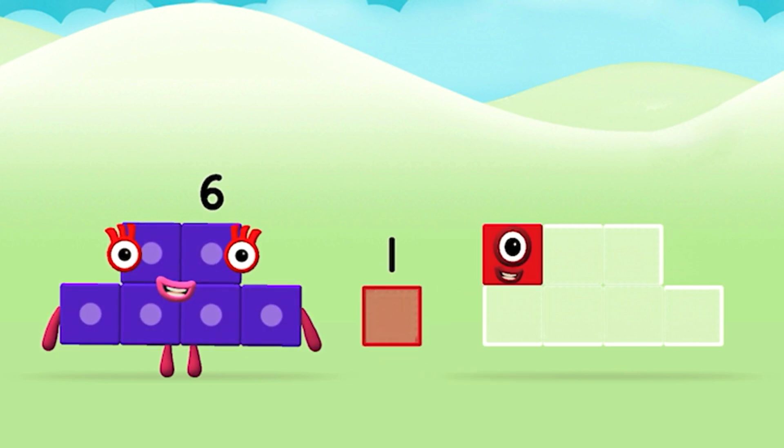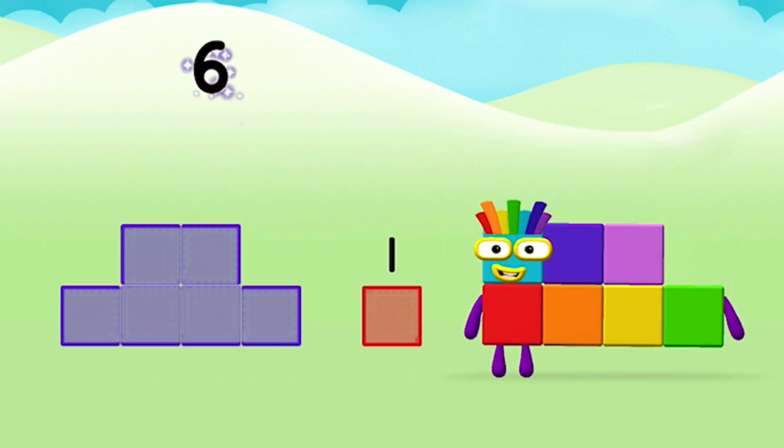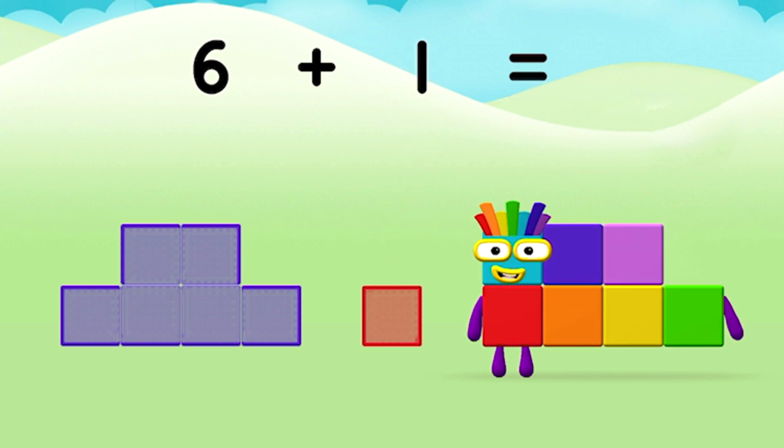One... Six... Six plus one equals seven!